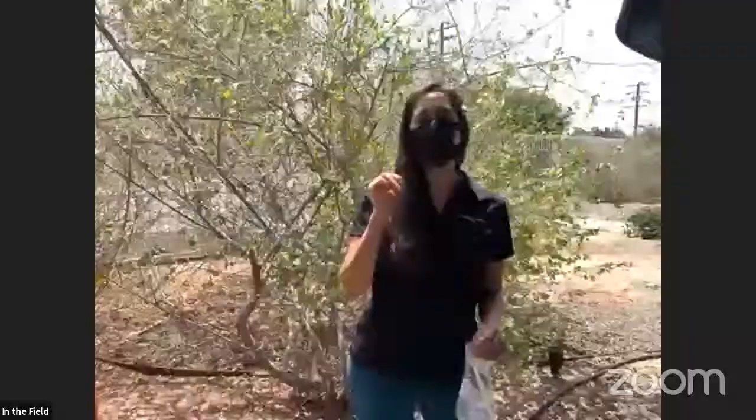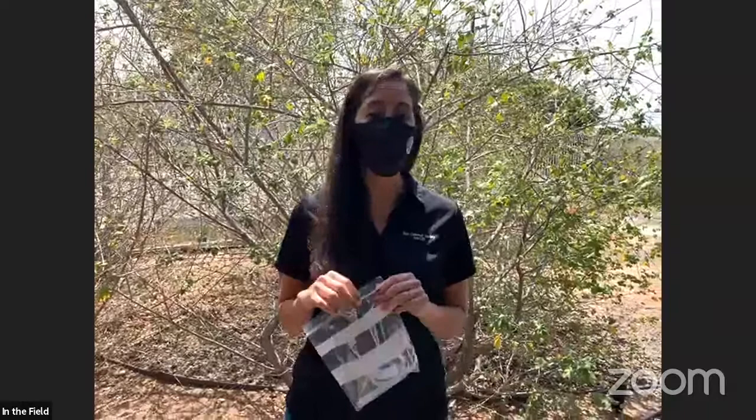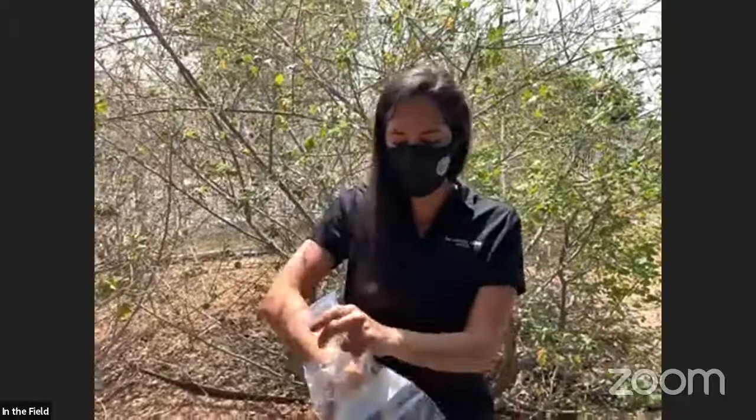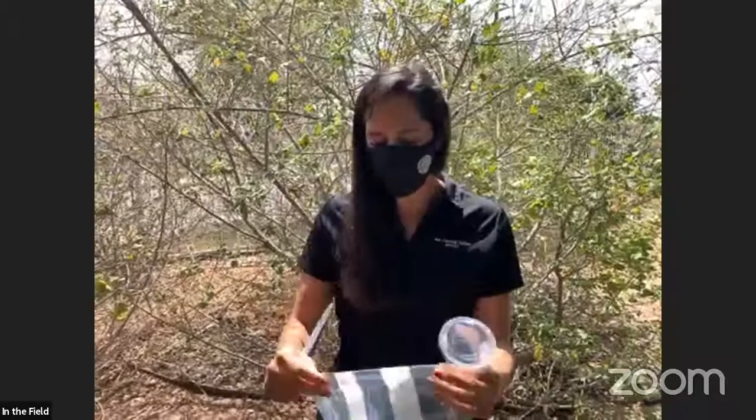When we think about what residents can do, we have programs for students — both classroom programs and citizen science programs. I'm going to show you what a student would do participating in our citizen science programs. We have the Vector Inspector Program, or VIP. We give students a kit with a cup and a pipette. It's for grades K through 8. Students go around and look for anything in their yard holding water and collect a sample.